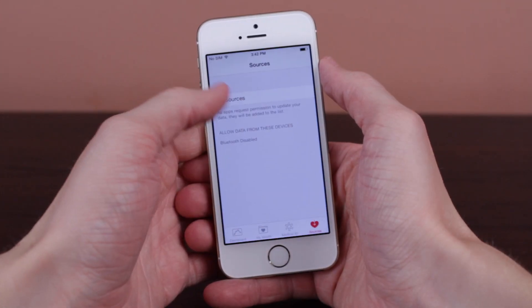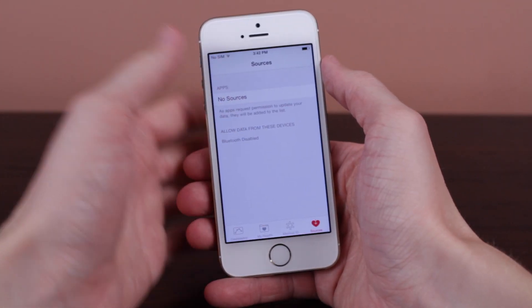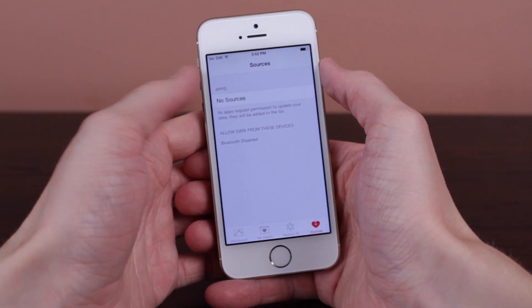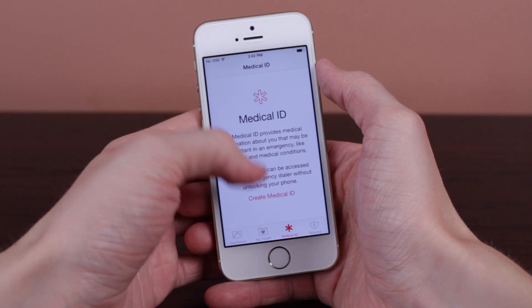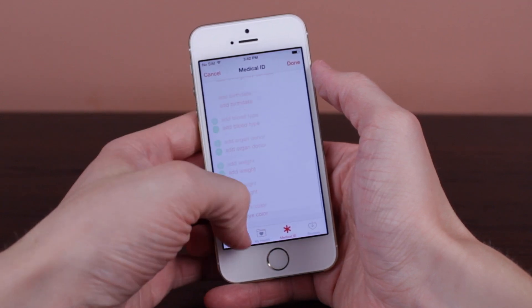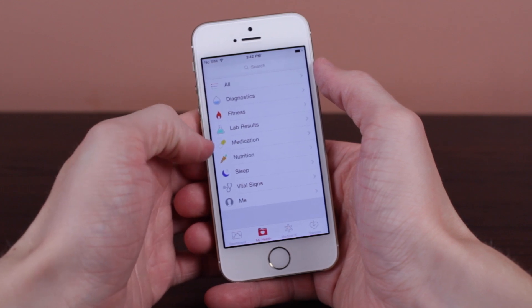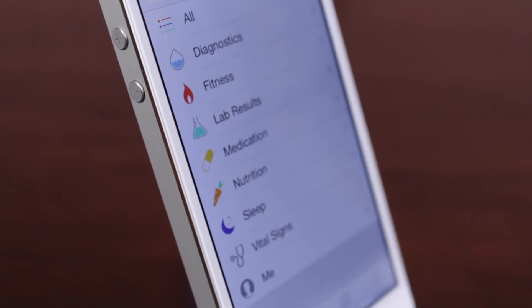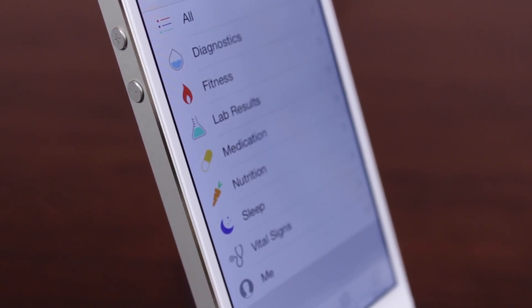Taking a look at more detail in this app, we have the Sources section where it can be completely integrated with other third-party apps on the App Store. There's also Medical ID, where we can create a medical ID with personal medical information. We also have tons of different information categories: diagnostics, fitness, lab results, medication, nutrition, sleep, vital signs, and even a Me section.